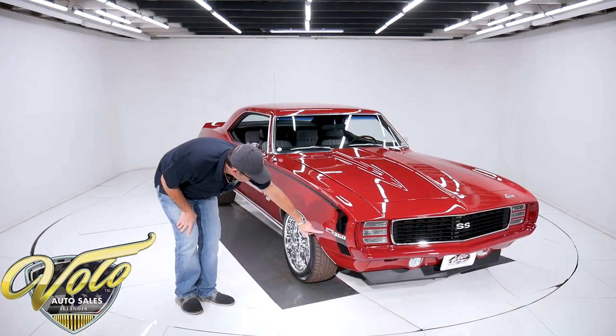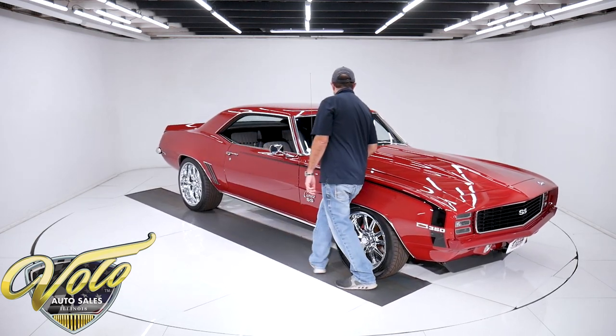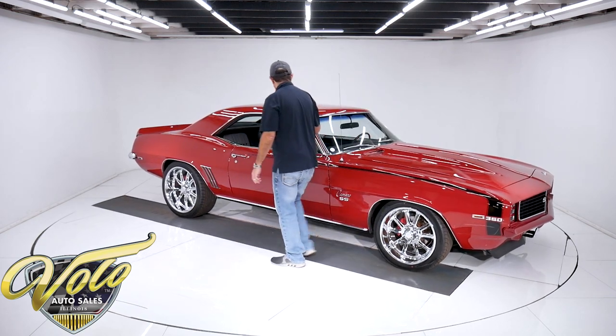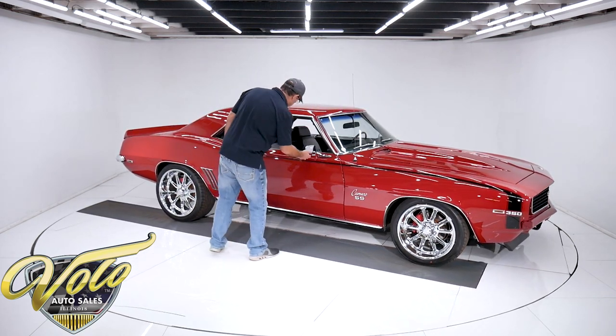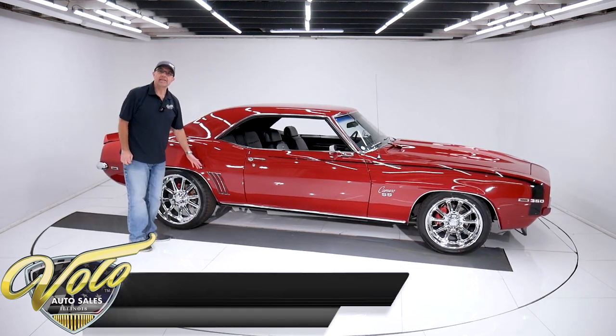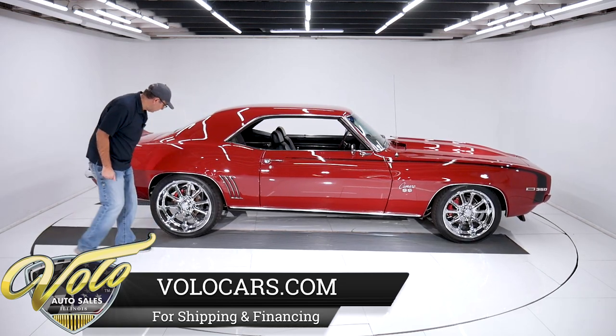New emblems, marker lights, moldings. Windshield is real nice and clear. All the stainless trim is very good. The mirrors and door handles have been replaced. It has the exterior trim package — that's the louvers, the gutters, and the wheel moldings.